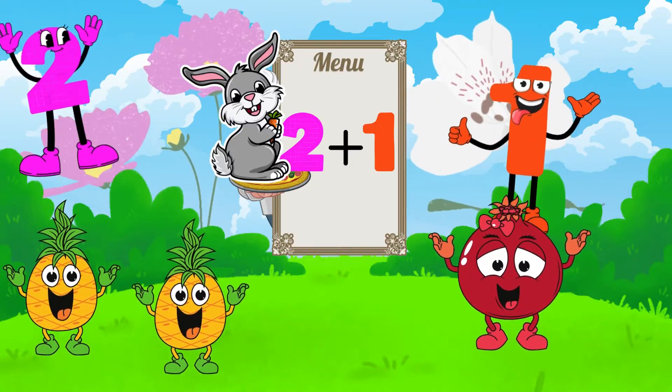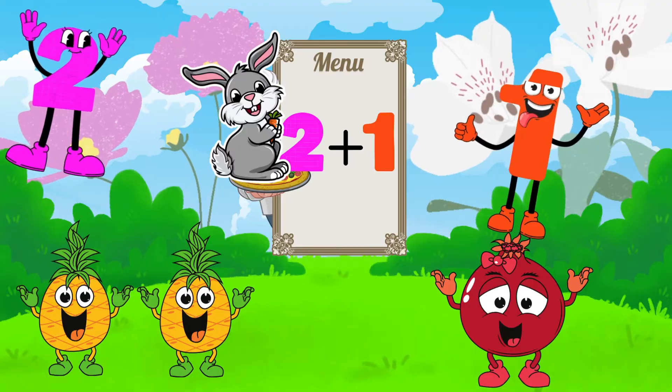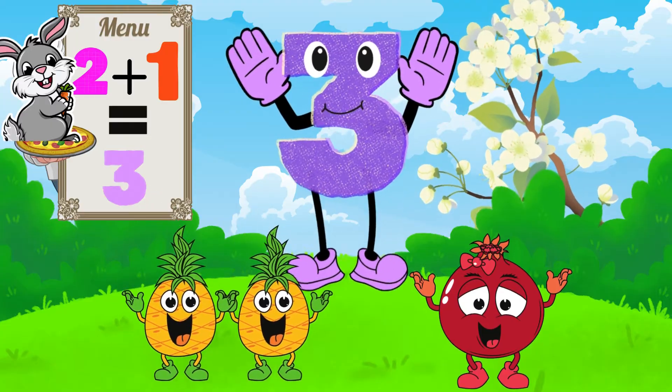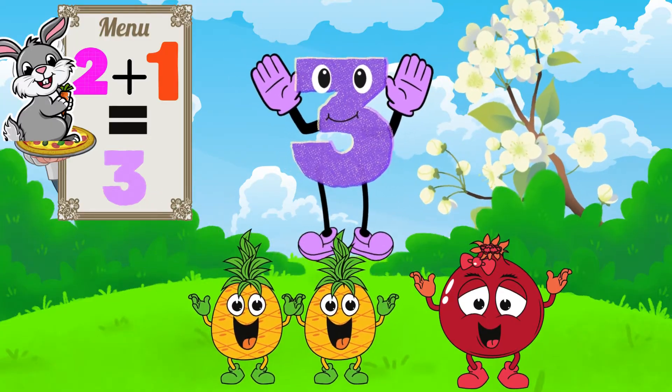Now we have two pineapples and one pomegranate. What happens when we add two and one together? Look at them joining forces. Two pineapples plus one pomegranate equals three fruits. A trio — fruity fun!